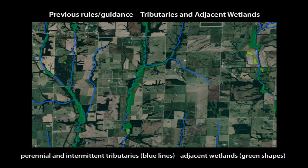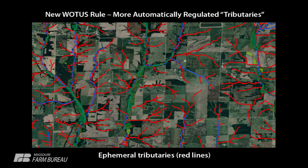We did this through five different layers. The first layer is what we would generally consider jurisdictional today — these are intermittent and perennial streams, those streams that have water in them most of the year. They are shown with blue lines, and the green areas around them are wetlands.